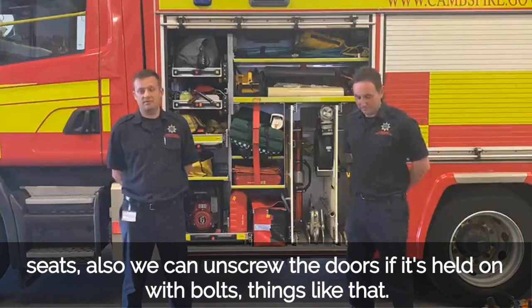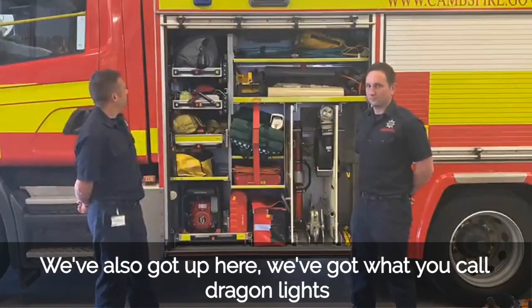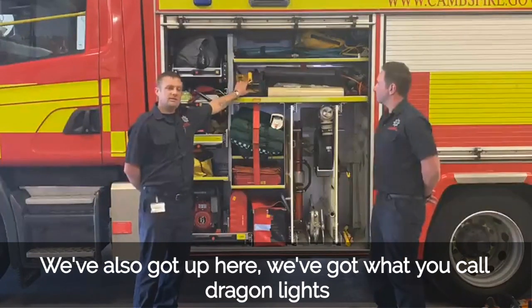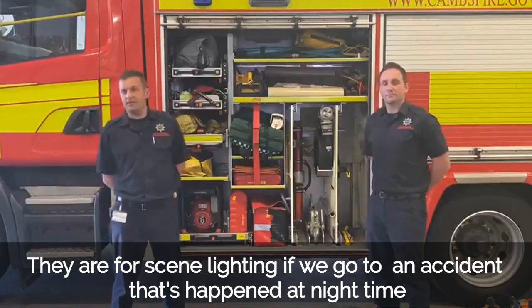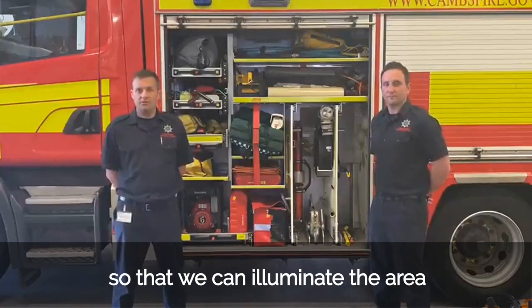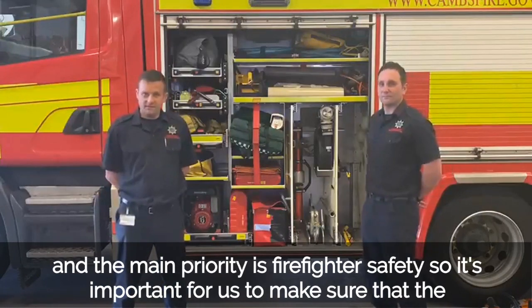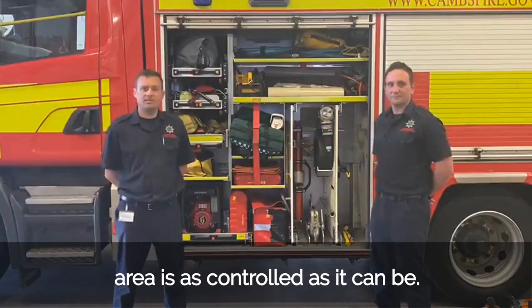We can also use that tool to unscrew the doors if needed. We've also got up here what we call dragon lights — these are scene lighting for if we go to an accident that's happened at night time, so that we can illuminate the area. Our main priority is firefighter safety, so it's important for us to make sure that the area is as controlled as it can be.